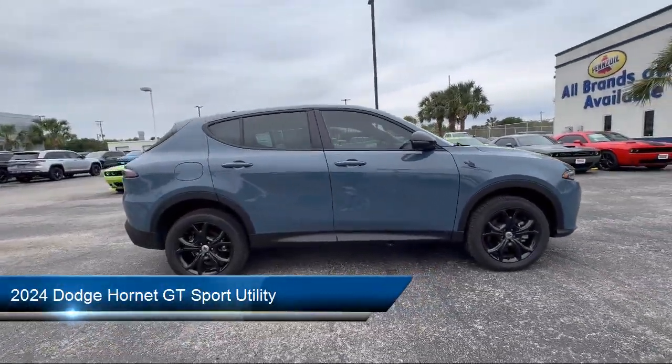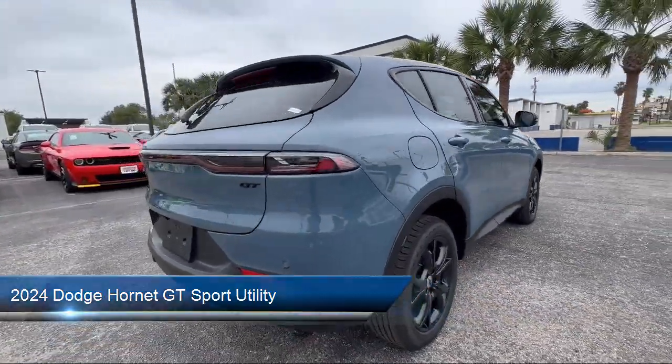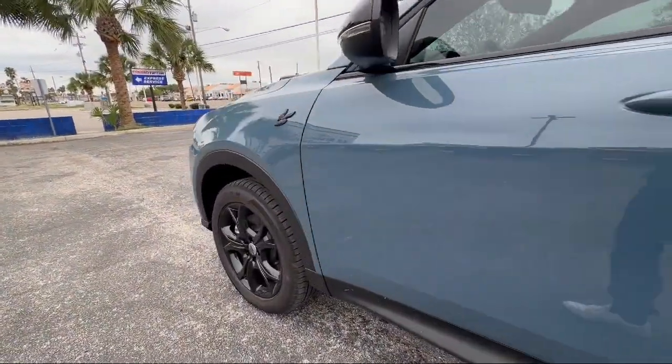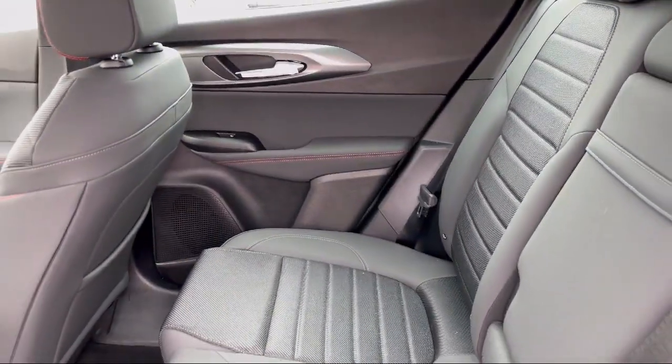It comes equipped with keyless entry, rain-sensitive windshield wipers, Sirius XM Guardian emergency communication system, leather steering wheel with auto tilt-away, Apple CarPlay and Android Auto.